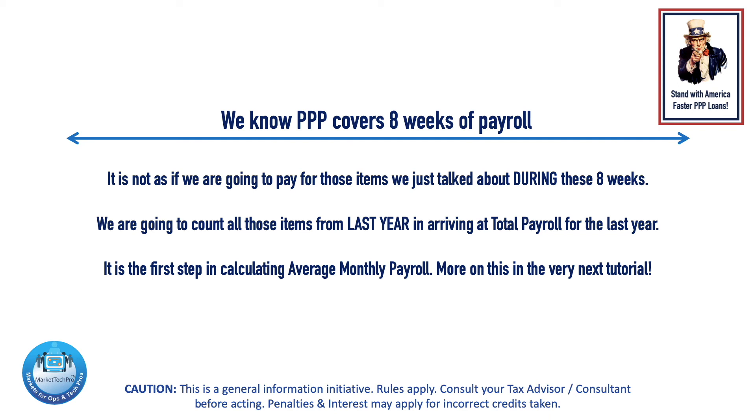It is the first step in calculating average monthly payroll. More on this in the very next tutorial.